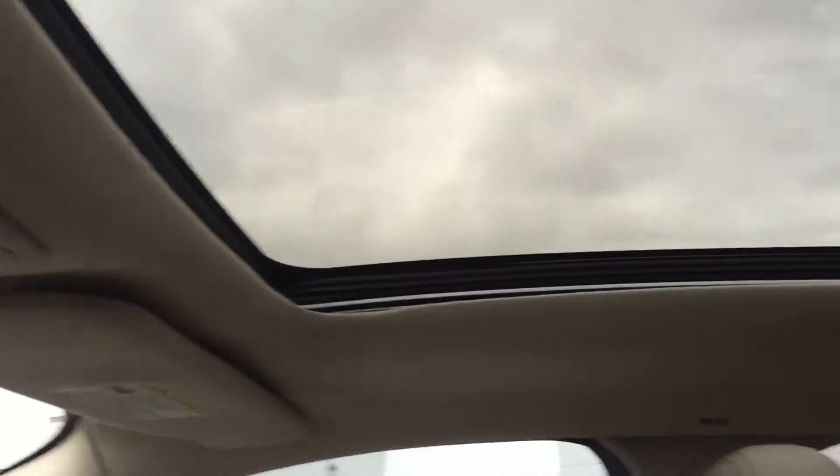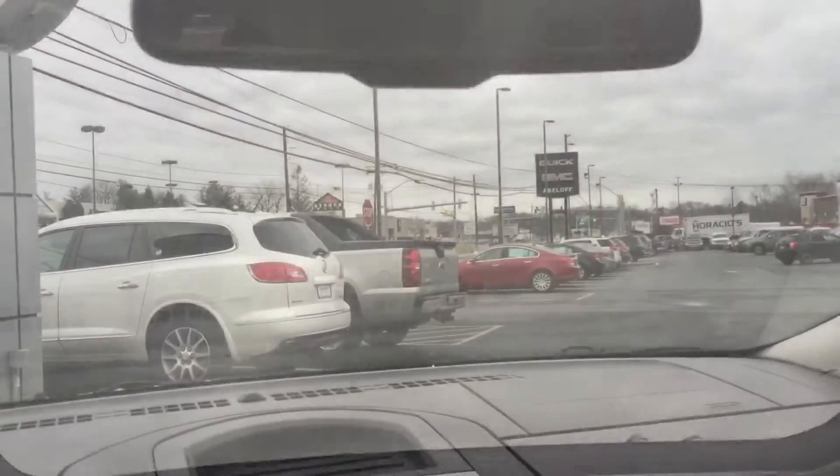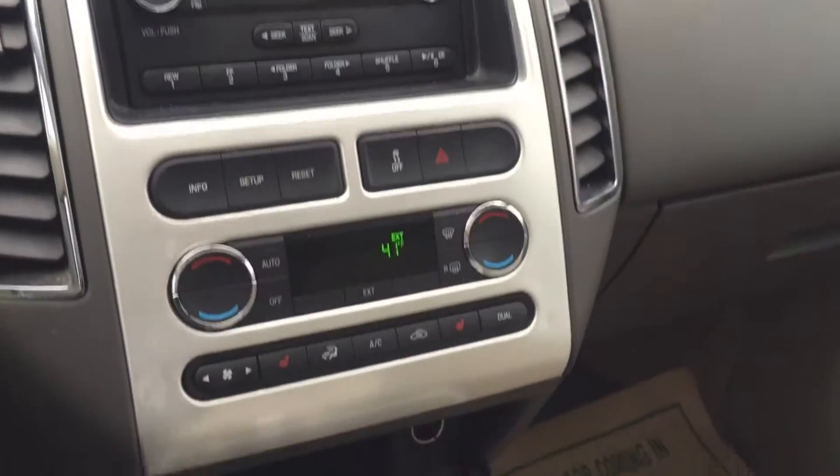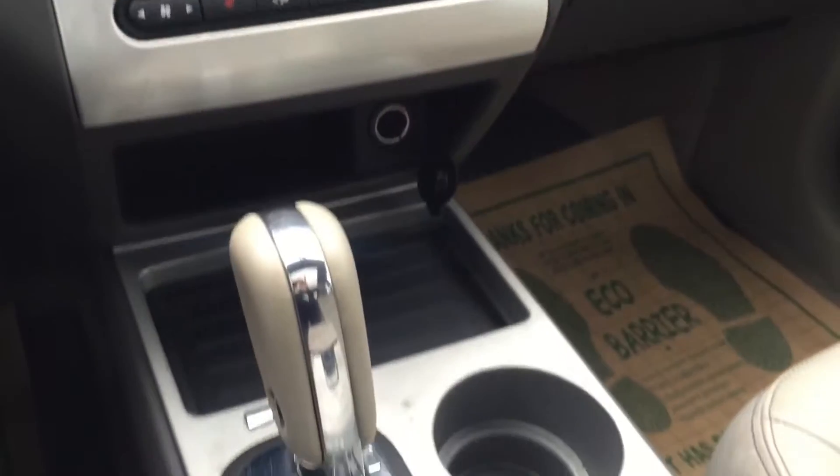Got the nice big sunroof here. Take a quick look at the glass. And then your CD player, your climate controls, heated seat functions, your gear shift and cup holders down below.